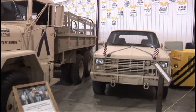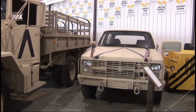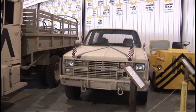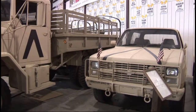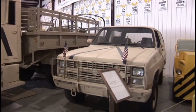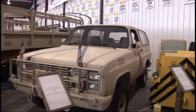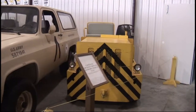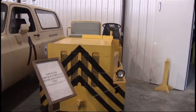Next is a Chevy Blazer, usually used by the brass — they didn't want to ride out in a Jeep. It's on a three-quarter ton chassis, similar to ones you've seen on the road for many years. Next we have a Chrysler tug, which is a ground handling vehicle for moving aircraft from place to place without starting the engines.